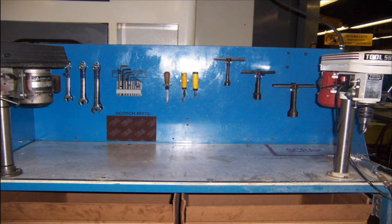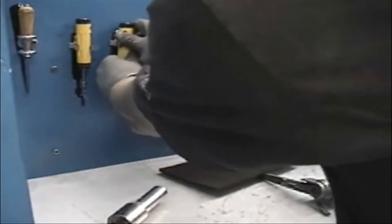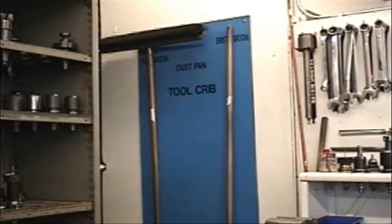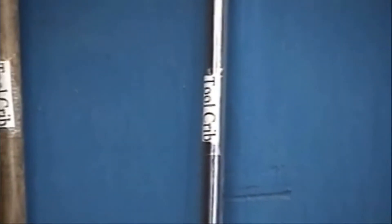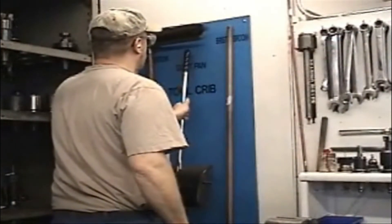The work benches use shadow boards to show which tools belong on the work benches and where they belong. Shadow boards visibly show where each item belongs in the work area. Cleaning stations have been placed around the shop to conveniently provide all the necessary tools for cleanup. The tools in each work area are labeled or color coded to indicate which areas they belong in. It is important to replace the tool exactly where it came from after each use.